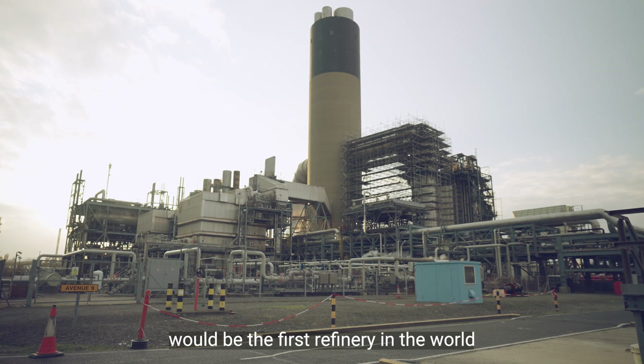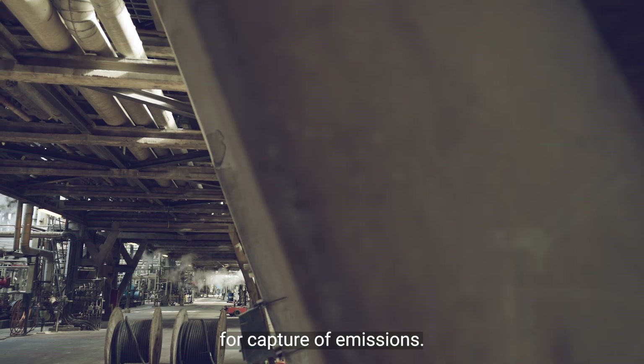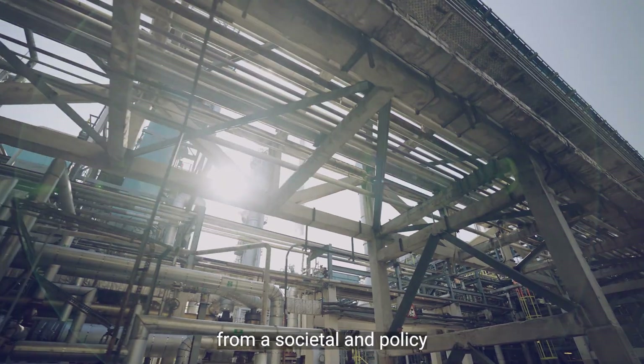The Phillips 66 Humber refinery would be the first refinery in the world to use carbon capture and storage for capture of emissions. It presents new challenges from a technical point of view, from a regulatory point of view, and from a societal and policy development point of view.